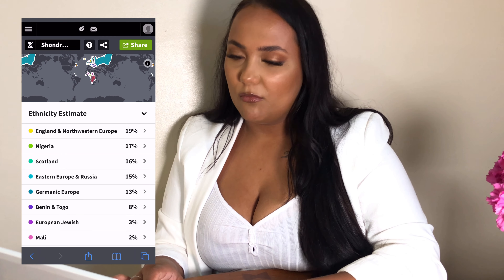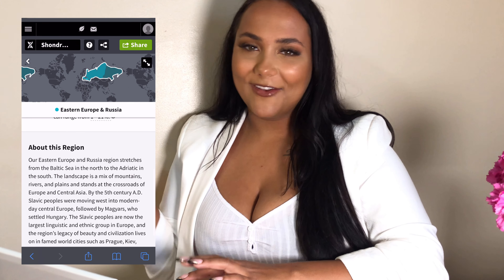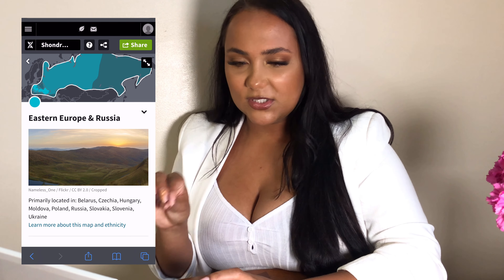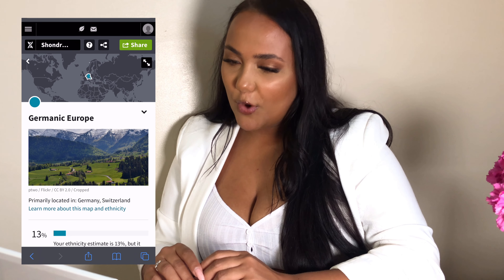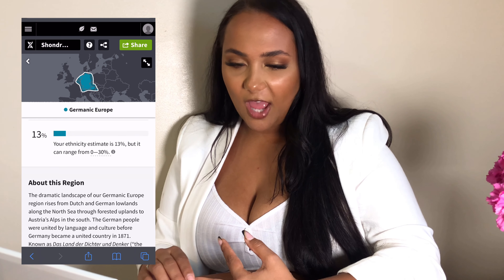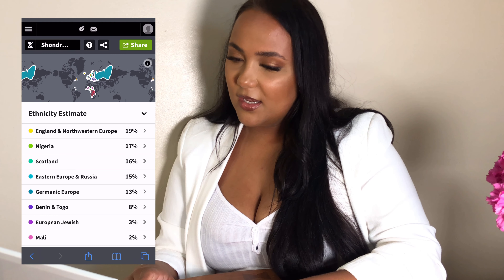Eastern Europe and Russia — okay yeah, this is the Polish blood I thought was in me. It gives a map showing what's darker and lighter, of what you're more concentrated in. Germanic Europe — I have Austria, Czech, or Germany in me. 13%!